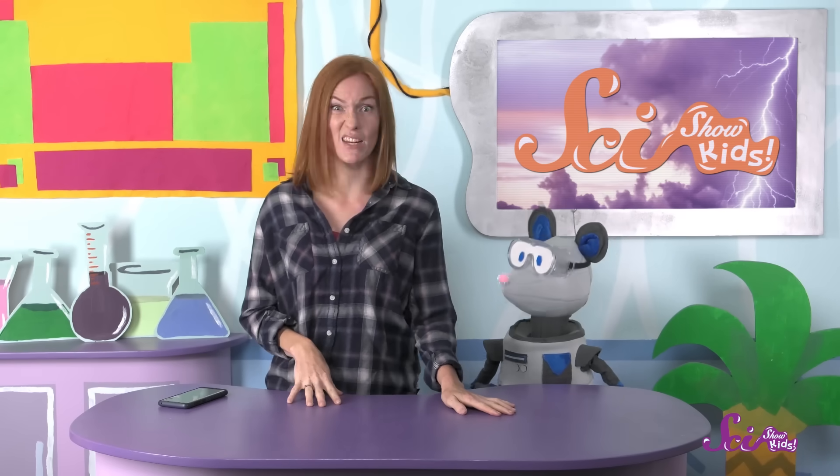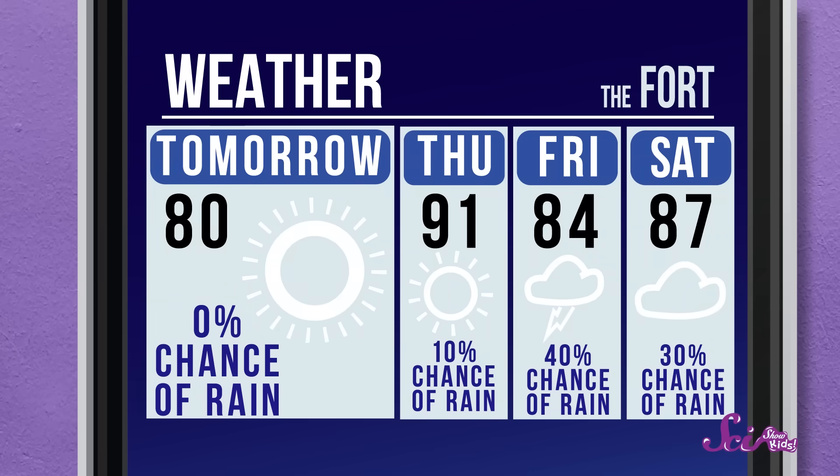Squeaks and I are going to the playground tomorrow, but I hope it doesn't rain. Great idea, Squeaks! We can use my phone to see what the weather is supposed to be like. It looks like it's not supposed to rain tomorrow. I'm glad we checked. You might check the weather before you make plans, too.